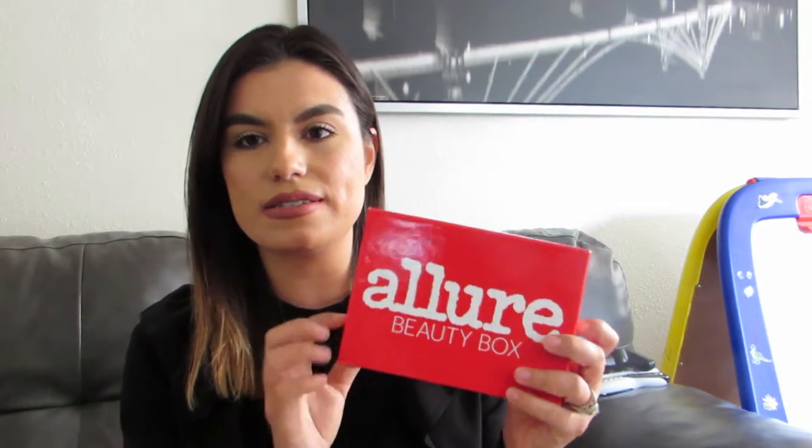And then this one — the Allure Beauty Box — I think it's like ten dollars a month. The reason why I got this one is because with this beauty box you get five high-end products.